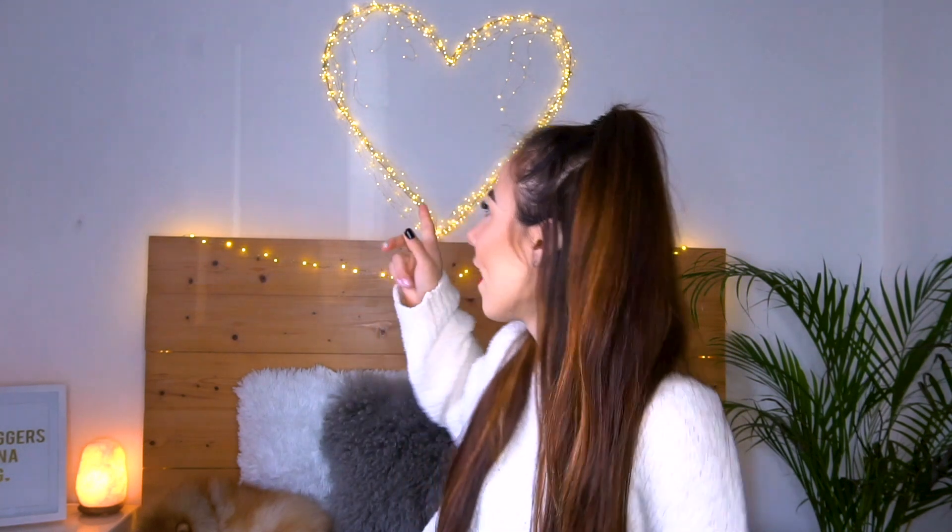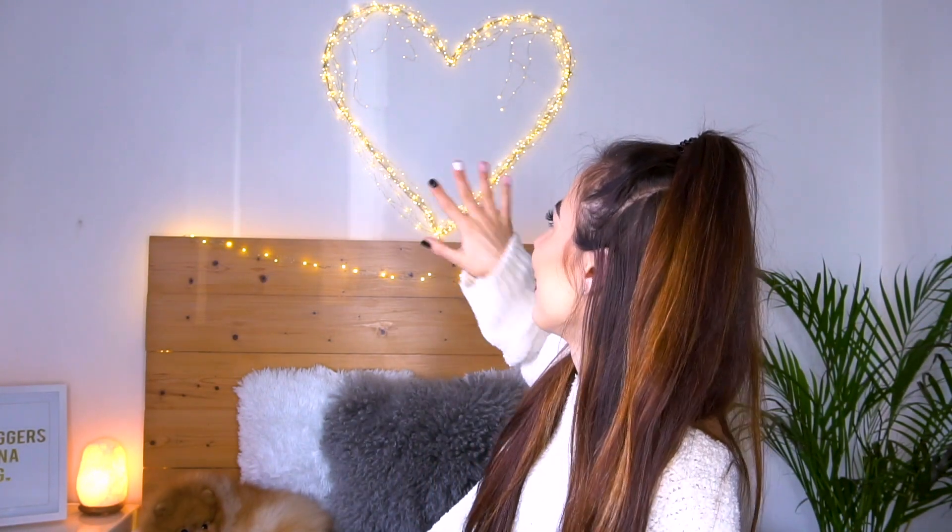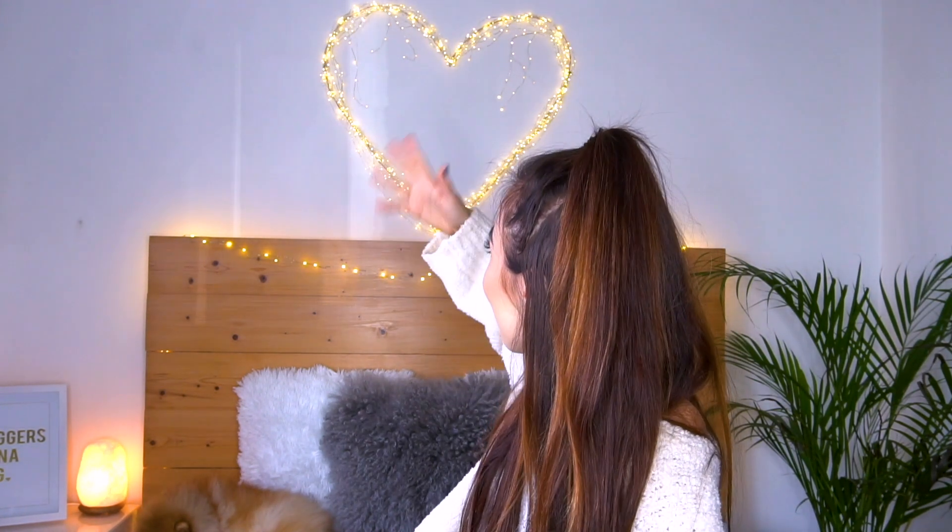The next thing that I got for Christmas were the fairy lights behind me — I got that heart thing on the wall. I'm absolutely obsessed with it because my dad made it for me, which is super cute because it's handmade. We put it on the wall together and I was just so happy with it. The next thing I got was something from Pandora — I get something from Pandora every year.